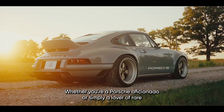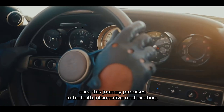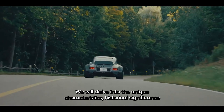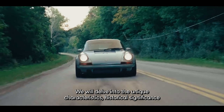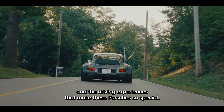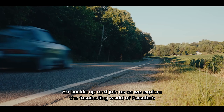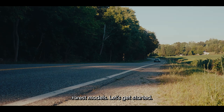Whether you're a Porsche aficionado or simply a lover of rare cars, this journey promises to be both informative and exciting. We will delve into the unique characteristics, historical significance, and the driving experiences that make these Porsches so special. So buckle up and join us as we explore the fascinating world of Porsche's rarest models. Let's get started.